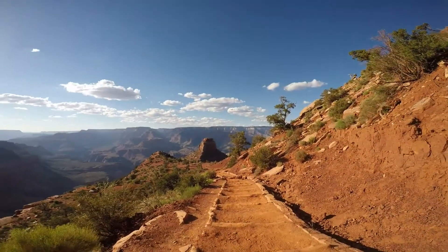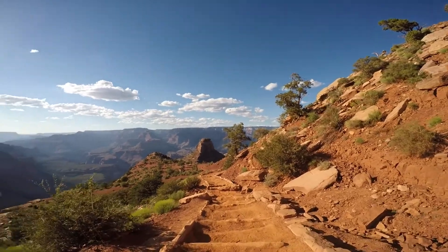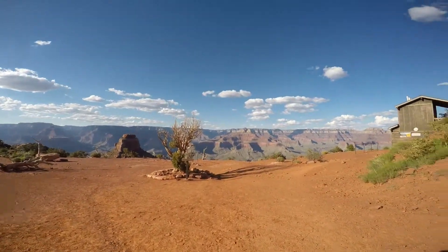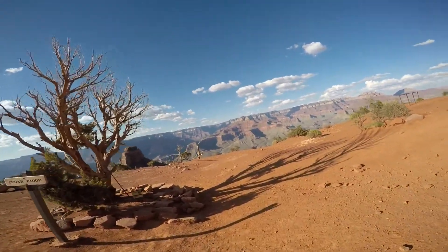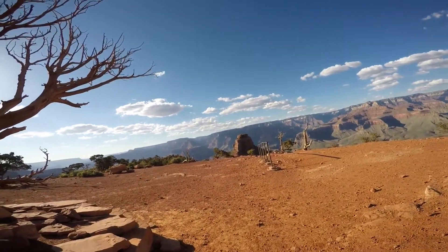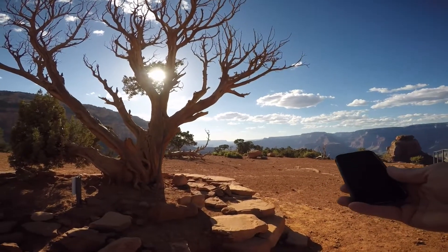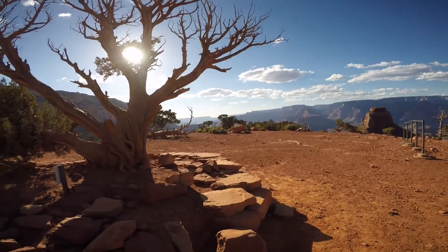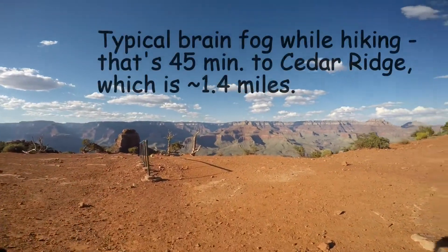This is Cedar Ridge up ahead. I think there's a toilet here — nice view. Still pretty sunny, gonna have some shade pretty soon on the other side of O'Neill Butte right there. Let's see what the time is — 5:20. So we're down here in a little over half an hour. Not too bad, moving pretty good.